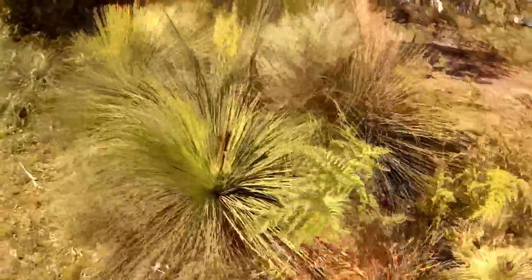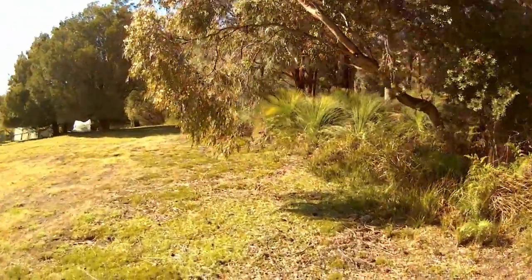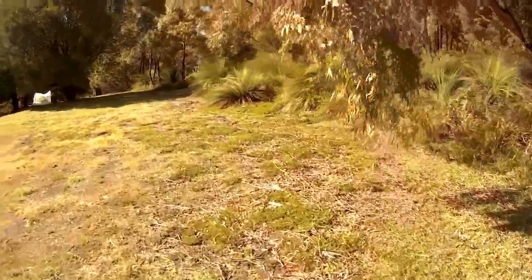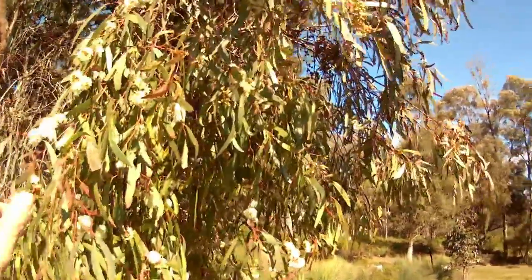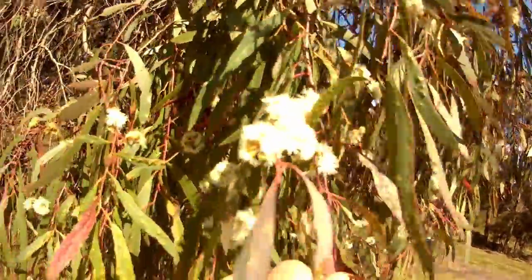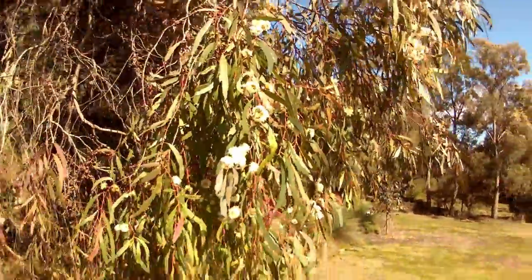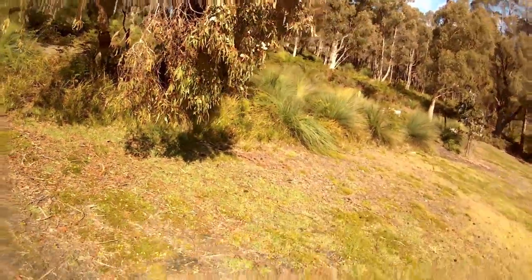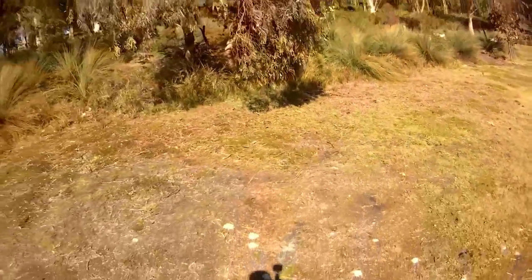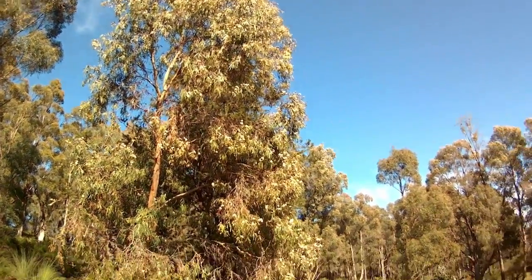I'm just walking along and having a look at this tree. I noticed this tree was really flowering profusely. There's a close-up of the flowers. And this tree — I'll get back away from it because it's too hard to see close-up. There it is — just covered in flowers, head to toe.